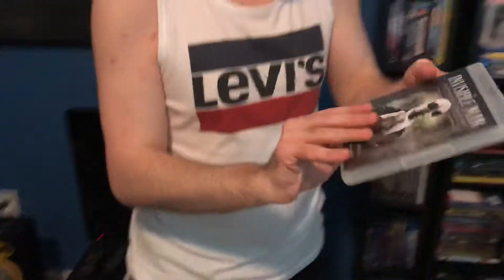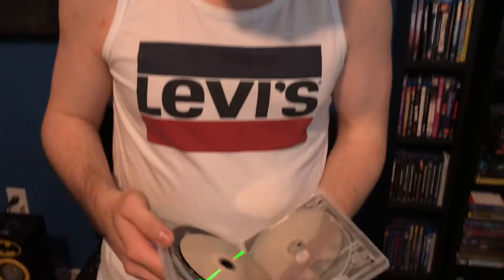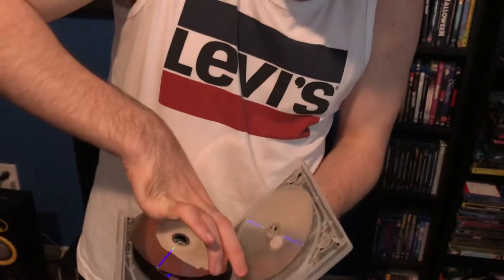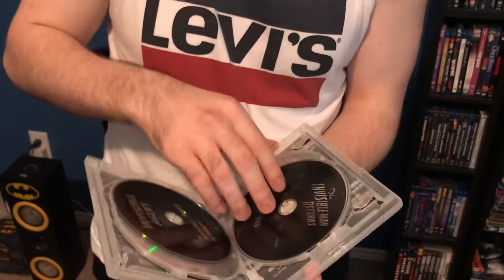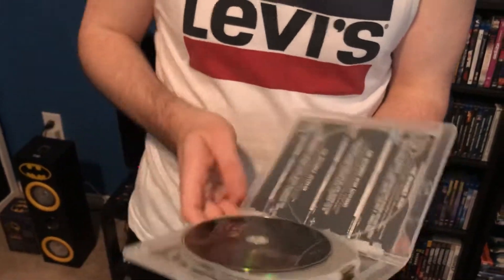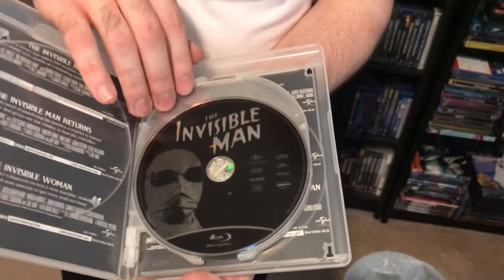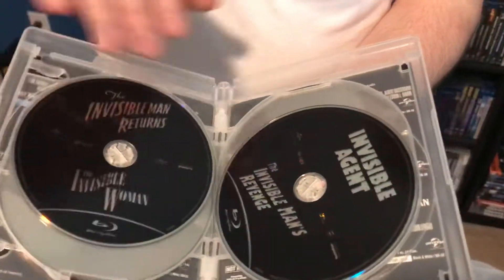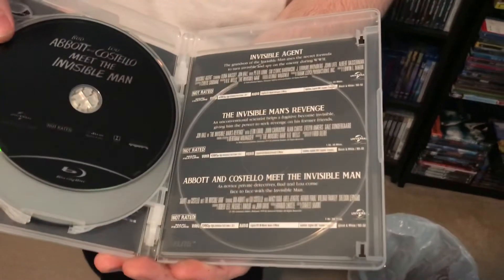Next up, got the Invisible Man on Blu-ray — front cover, spine, back if you want to read the bonus features. If you guys are huge horror fans, this is a very nice collection to add to your collection. Here's the first description and then the first, second, third, and fourth Blu-ray discs along with the second description.